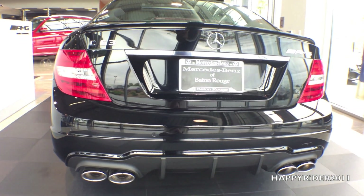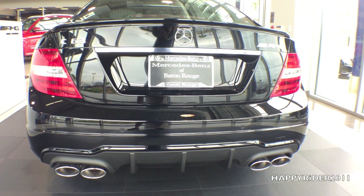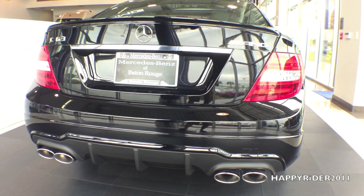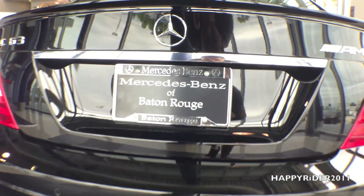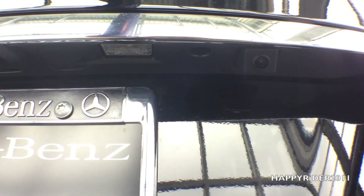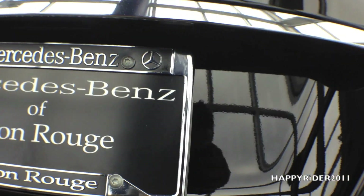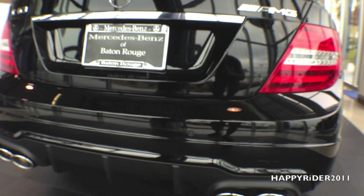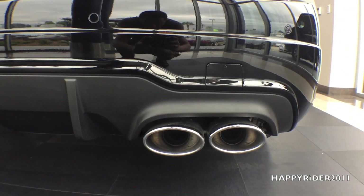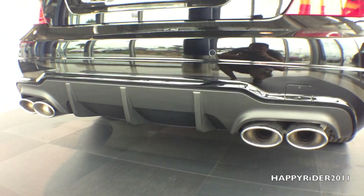Here's a closer view of the rear. On the left side we have the C63 emblem, in the middle the Mercedes badge, and on the right side the AMG icon. The rear view camera is located right there. The dual tip exhaust looks very cool and nice, and the rear diffuser blends in very well.